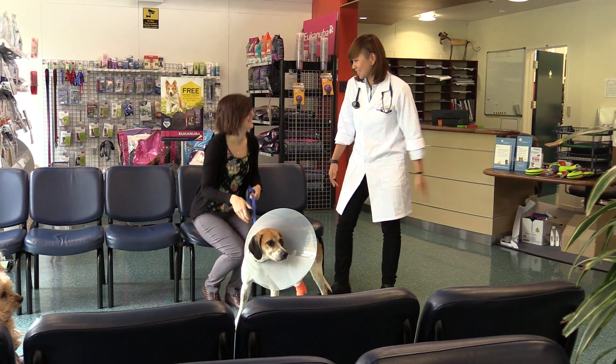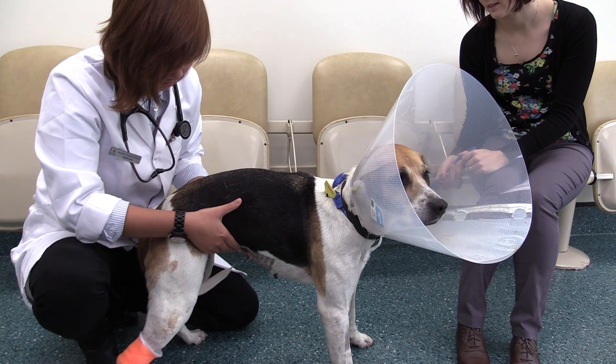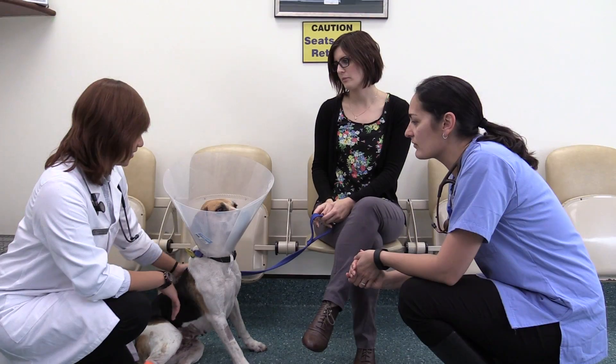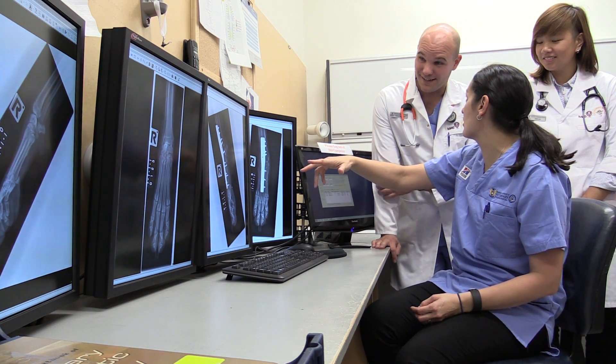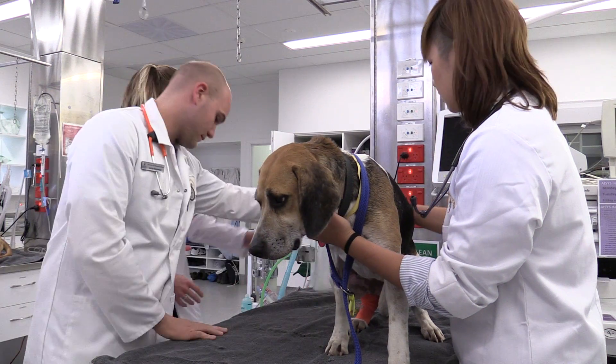As a vet student, we are regularly exposed to the clinical environment in the Massey University Veterinary Teaching Hospital. In our final year, we take the client consultations ourselves and then have senior veterinarians review the patients with us. We are actively involved in the diagnostic process and implementing treatment plans for our patients.